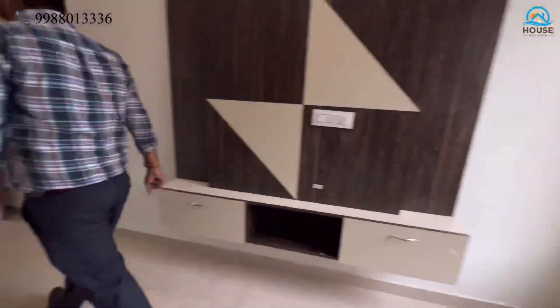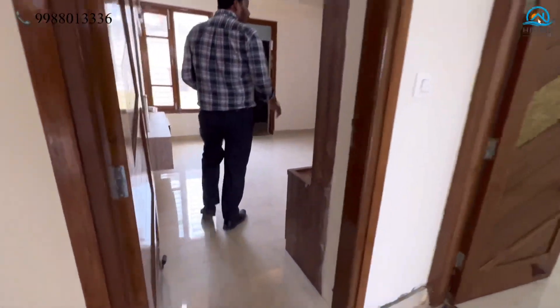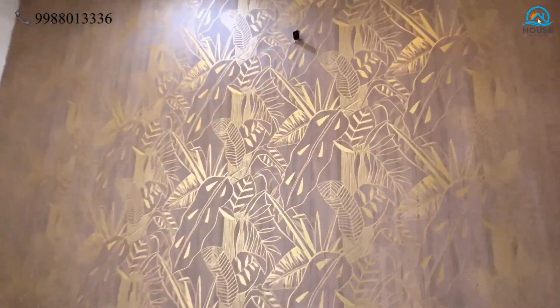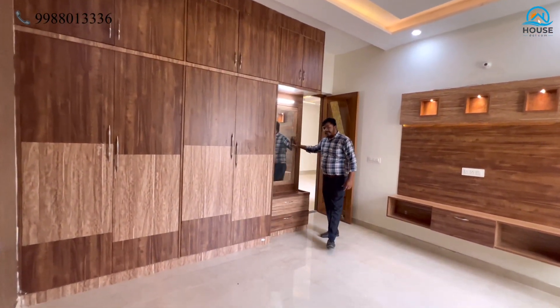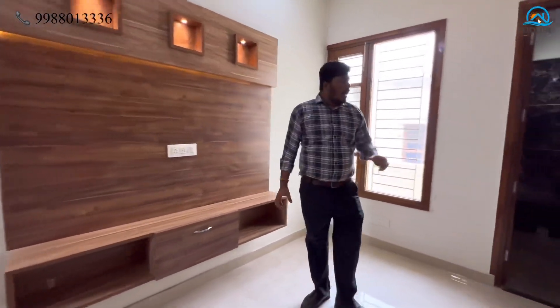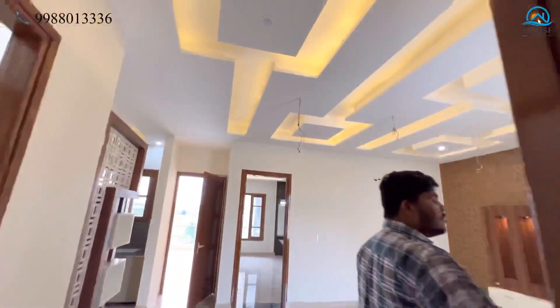Now let's go to the fourth bedroom. In the fourth bedroom, again the wallpaper choice is very good — a golden and gray mixture which is very elegant. The false ceiling is the same style. In the wardrobe, there is a very good design with dark wooden and light wooden theme combined. There is a dressing area attached. The LED panel gives the same design with three square boxes. This washroom is attached and serves basically two rooms.